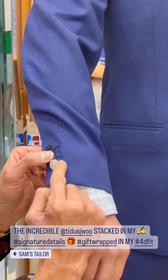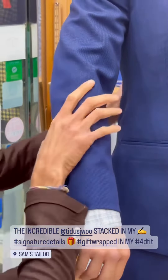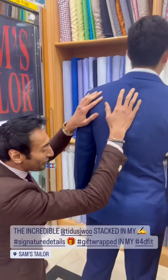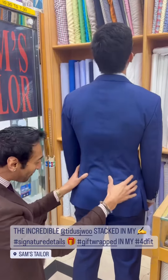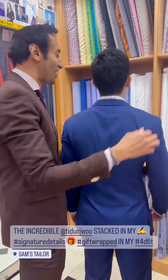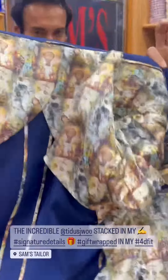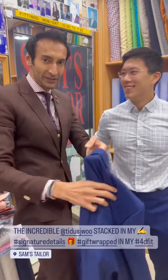Raw mother of pearl button at the end — accent color there. You don't like the pearl? We make it disappear — I am Houdini! He is gift wrapped, oh my goodness, gift wrapped in my 4D fit. Let me open this gorgeous Singaporean boy up and show you the half lining inside.